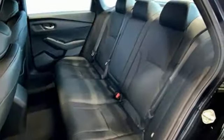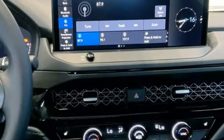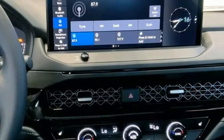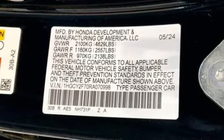Dual zone climate control, inline 4-cylinder engine, express open and close sliding and tilting sunroof, gas pressurized shocks, and continuously variable automatic transmission.